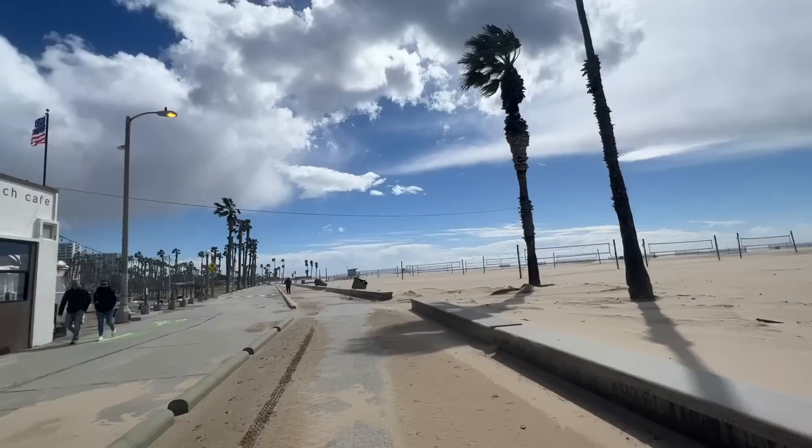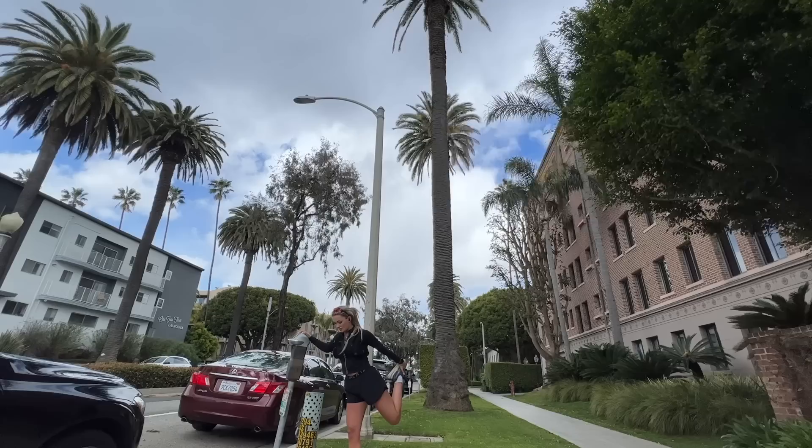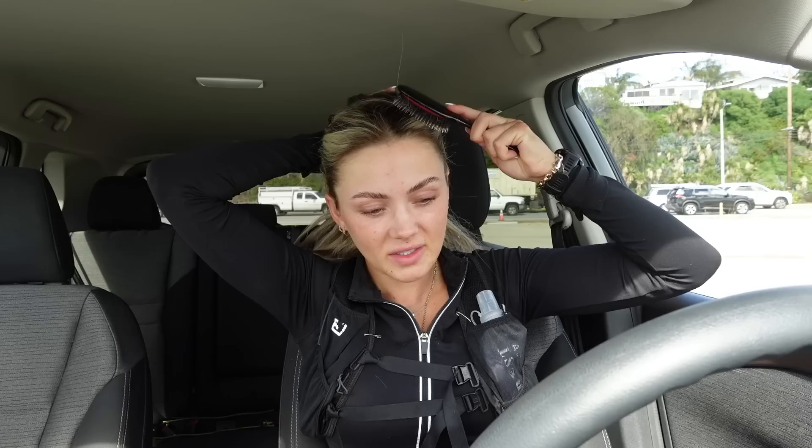I'm going to go for like a 5:30 pace, I think. I am literally eating sand as I'm running — it is not very friendly on the beach today. This is so much harder because I'm really into it now. I've got like four minutes to go. I decided to run off the beach because I did try to turn around and run into the wind — that was not happening.